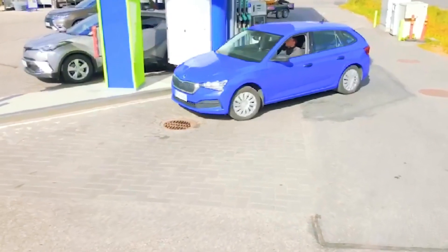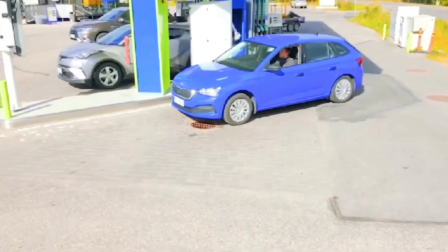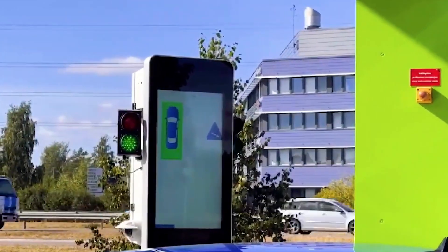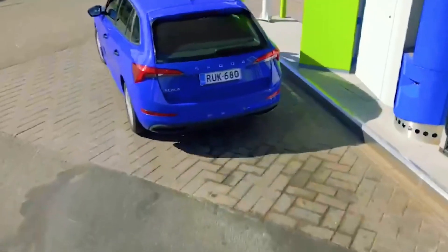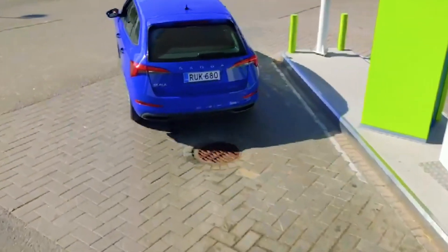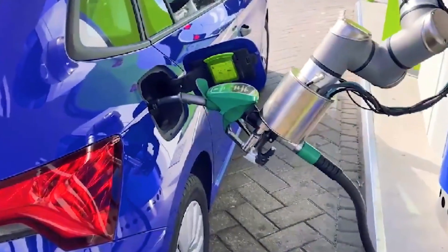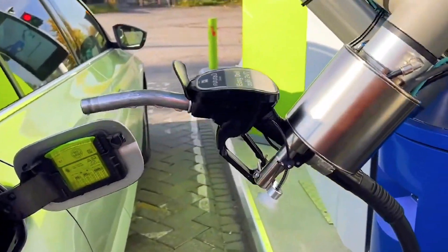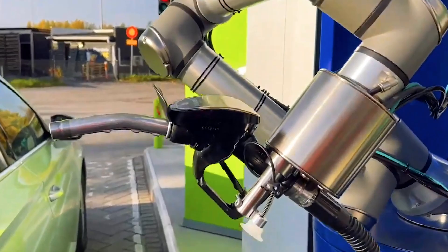It works by identifying your car and pre-linked payment details, while on-screen instructions guide you to park in the designated refueling zone. Once completed, you can safely drive away. Its versatility allows it to work with all kinds of fuel including gasoline and electricity, while also enhancing efficiency and customer convenience.